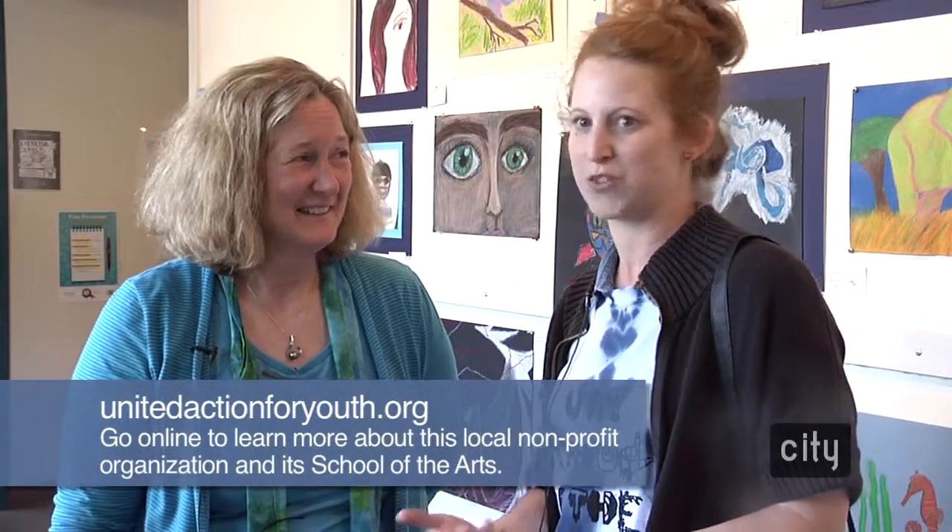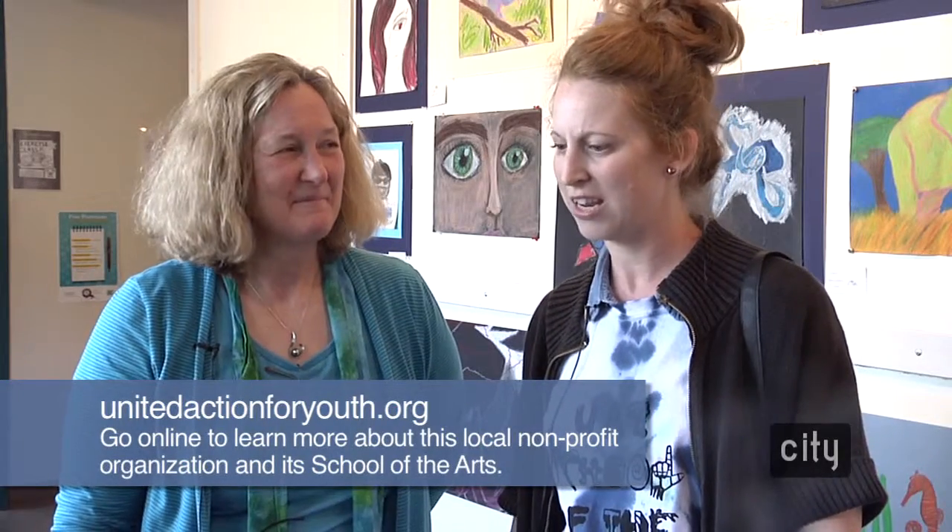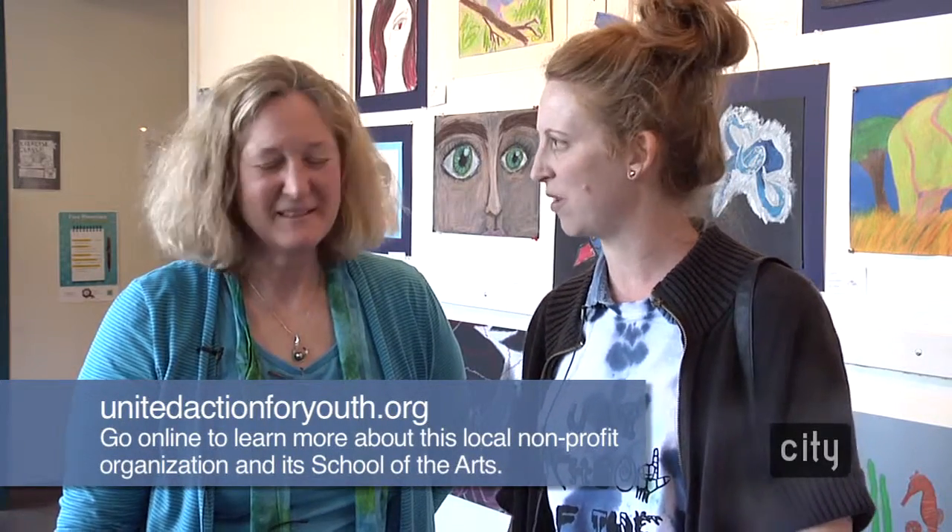It feels like such an obvious win-win. Everybody sort of benefits, everybody learns and grows from the experience, and it's just a really positive environment in town.